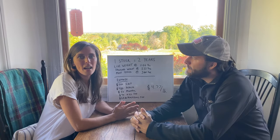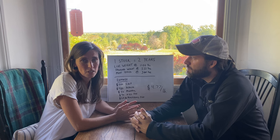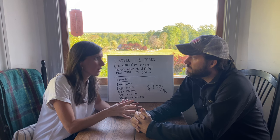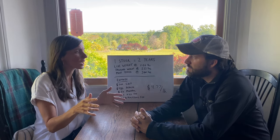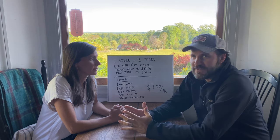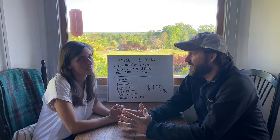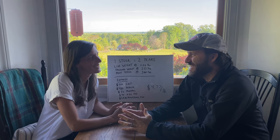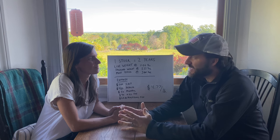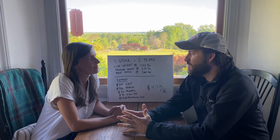We have had a steer for about two years, and a couple weeks ago it was finally time to take the steer to the processor. Normally we process our own meat here at home, but when it comes to a cow it's a little different. If you want tender beef after spending two years growing out this animal, you need to be able to hang it and let it age in the cooler for about two weeks — 14 days.